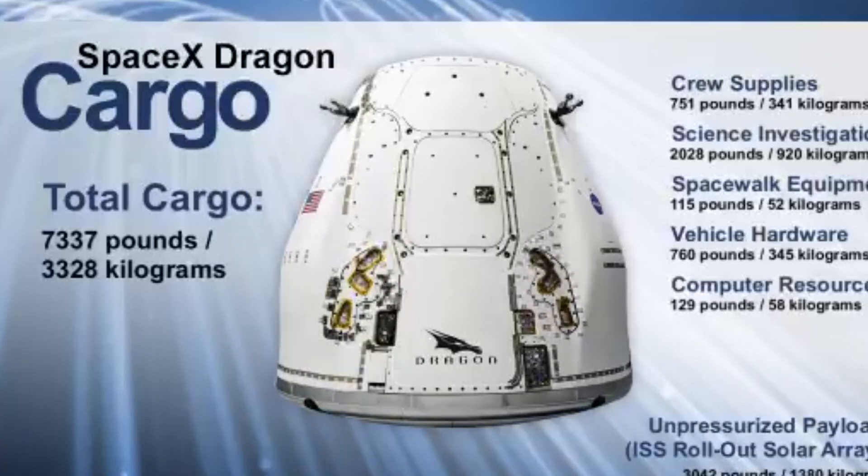A major component flying in Dragon's trunk today is that first pair of the Boeing-made I-ROSA solar arrays. Those will be installed to the 2B and 4B channels of the P-6 truss by Thomas Pasquet and Shane Kimbrough over two spacewalks planned for June 16th and June 20th.